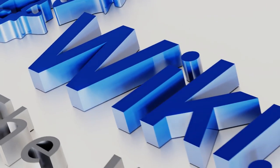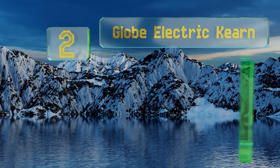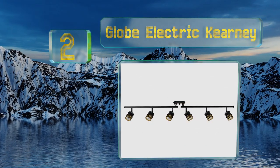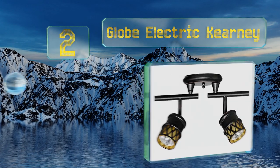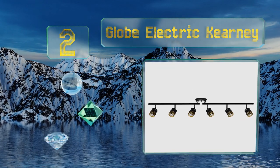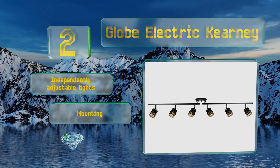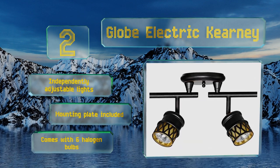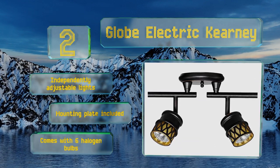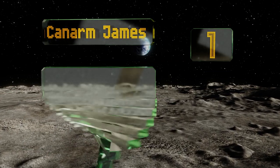At number two, you'll appreciate the foldable fixture of the Globe Electric Kearney, which allows each three head section to be rotated to any position you prefer. The oil rubbed bronze and amber glass shades afford a sleek look that will complement almost any type of decor. It comes with independently adjustable lights, a mounting plate, and six halogen bulbs.